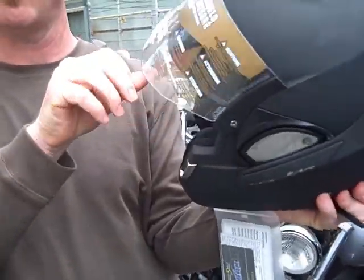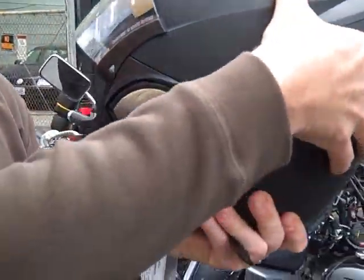The name of this helmet is the Shark Evo Line Helmet. We've been speaking with Paul — thank you very much, Paul.